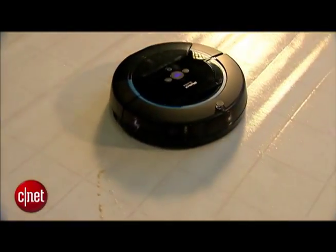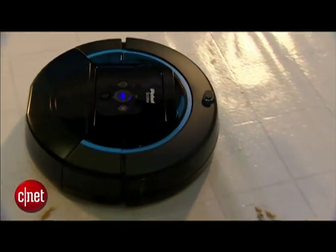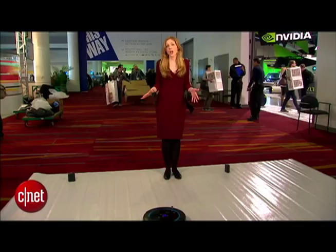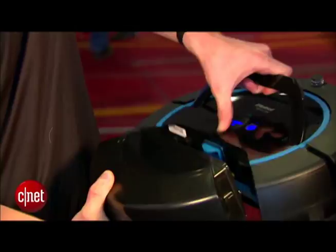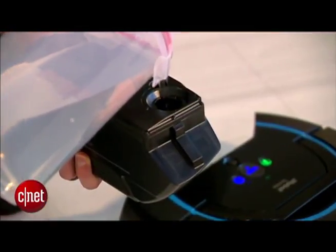On the first cycle, it'll go around, clean up all the dry debris like the Cheerios, and lay down a thin sheen of water — or if you have the iRobot Scooba solution, it'll lay that down too. On the second pass, the scrub brush kicks in. Finally, it'll go through once again with a squeegee to make sure it picked up anything left behind.